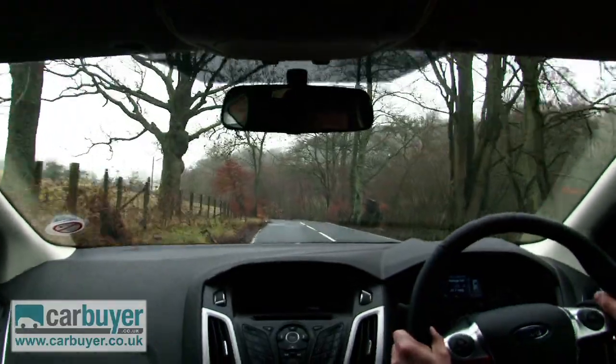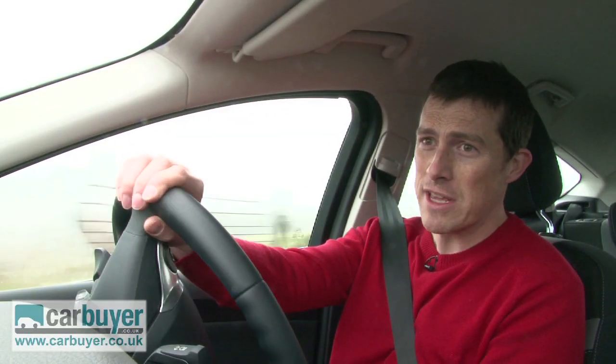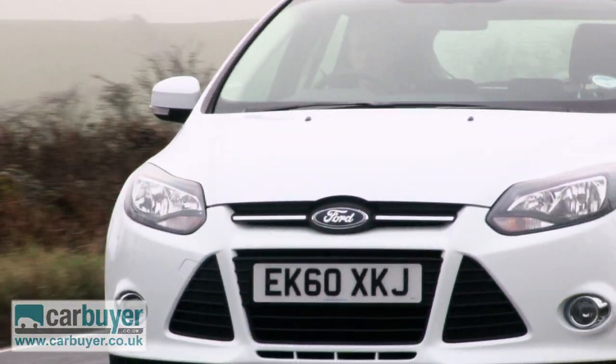However, the new Focus isn't only good on back roads such as this. It's an impressive motorway cruiser too, because the cabin is extremely well insulated, you don't get any noise entering at all. Also, the high-speed ride is very, very comfortable, but I do think that in town the suspension can feel a little bit on the firm side.